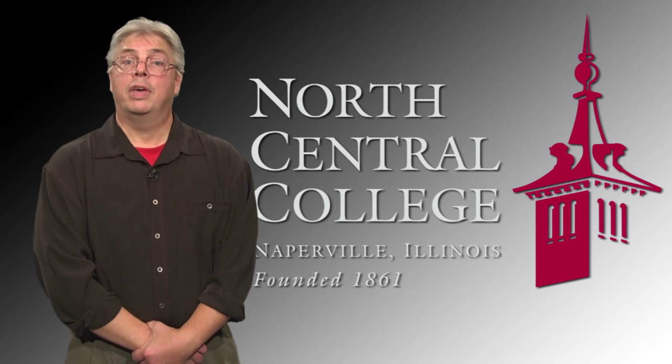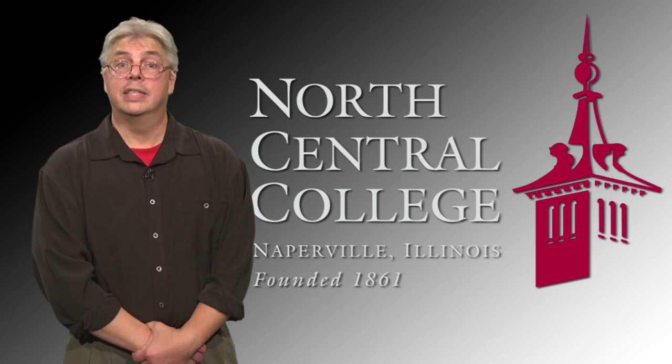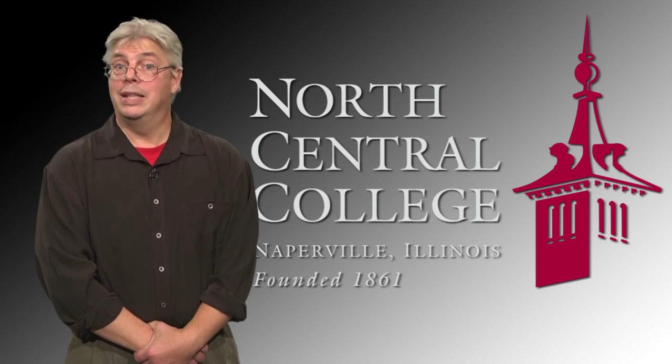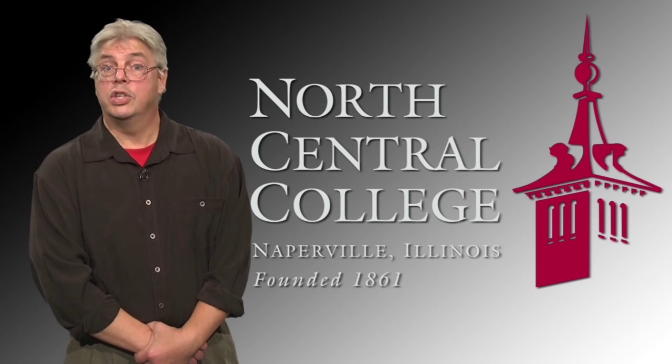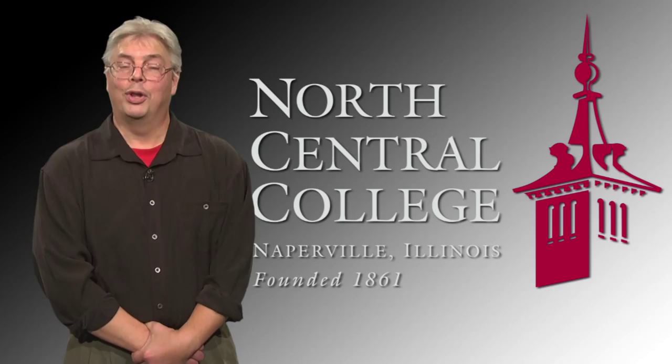This is the most transformative academic investment our campus has made in a century. We haven't seen a change to our academic facilities like this since 1908, when we expanded out of Old Main, building Goldspawn Science Hall and Carnegie Library. Much has changed since then. Our new science facilities will help students of the 21st century and the next understand and appreciate the beauty of science in a liberal arts setting.